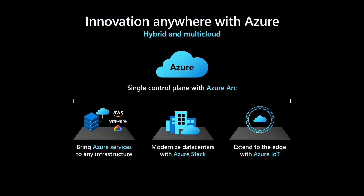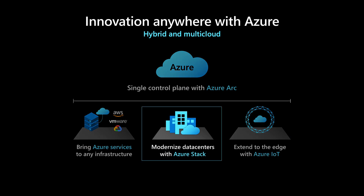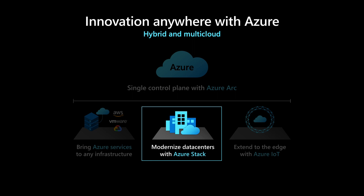Hi, everyone. I'm Bernardo Caldas with the Azure Edge and Platform Team. So far at this event, you've heard about how you can use Azure Arc to run Azure Data Services, build cloud-native applications with Azure App Services, and manage operations and security on any infrastructure. Next, we're going to discuss how you can use Azure Stack along with Azure to modernize your data center and intelligent edge.